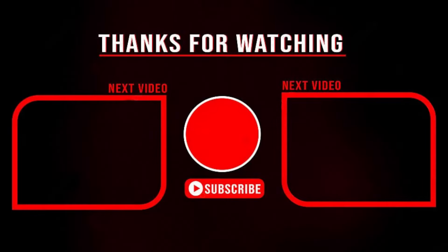If you want more, let me know in the comments, subscribe, and leave a like. Thank you.